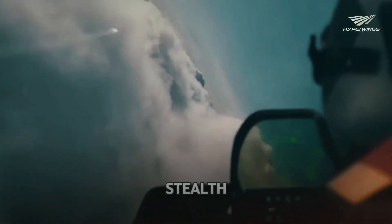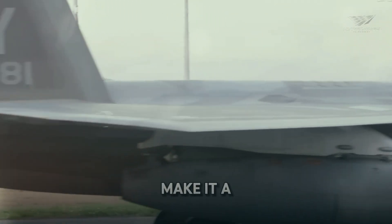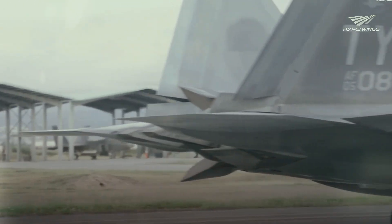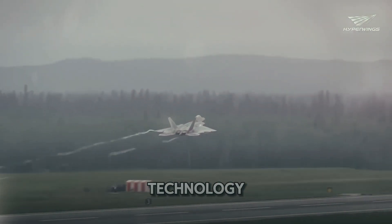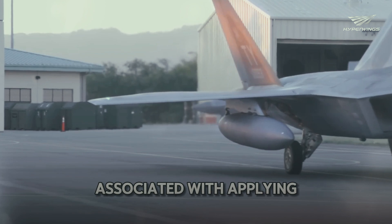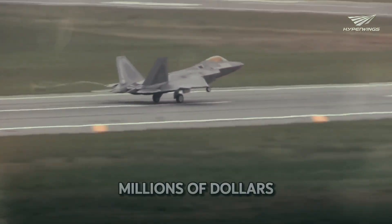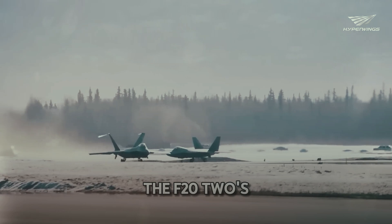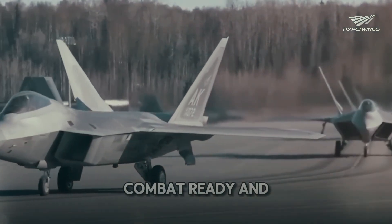The F-22's stealth, advanced avionics, and superior maneuverability make it a formidable upgrade. One key improvement is the use of robotic coating technology, which reduces the time and risks associated with applying stealth coatings. It also saves the Air Force millions of dollars in maintenance costs, while ensuring the F-22 remains combat-ready and effective.